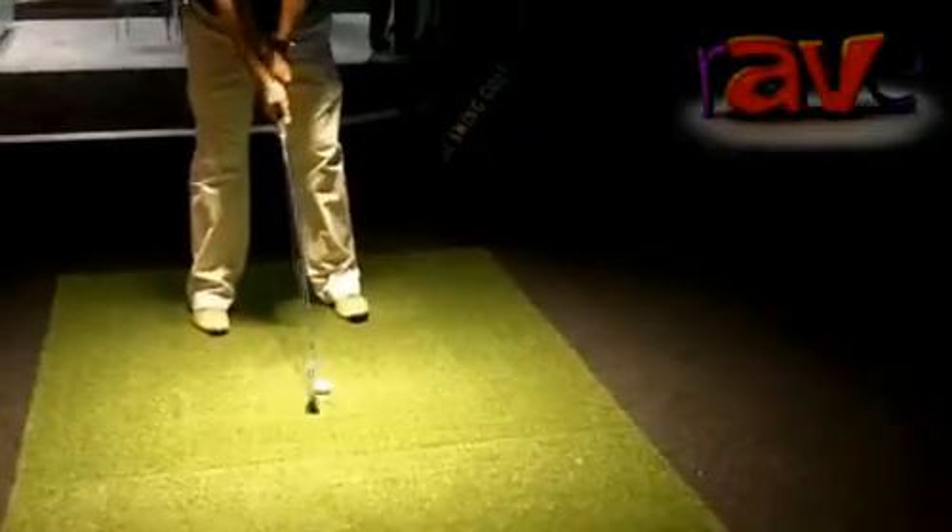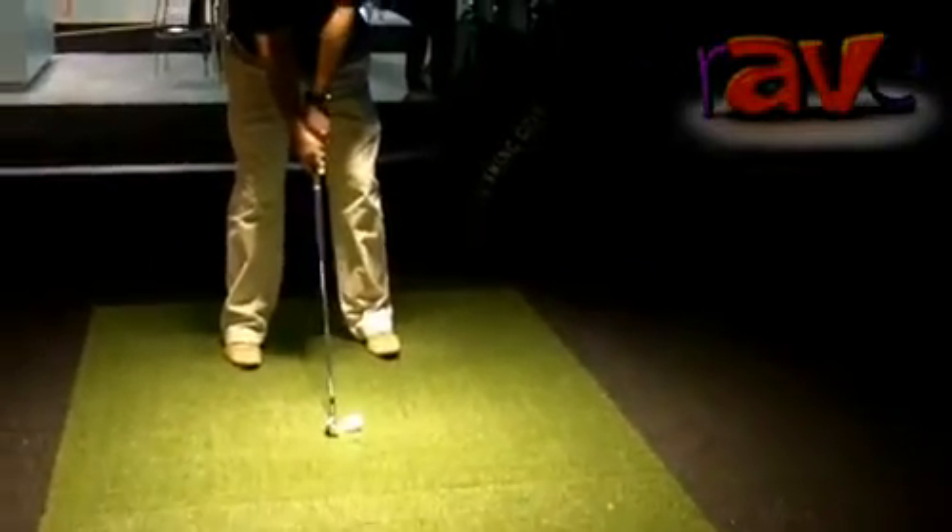Derek here is going to hit the golf ball so you can see the simulator in action. It's a 170-yard par three at Aviara, near our hometown in San Diego. Derek plays a nice tight draw — you can see that ball is tracking right toward the green.